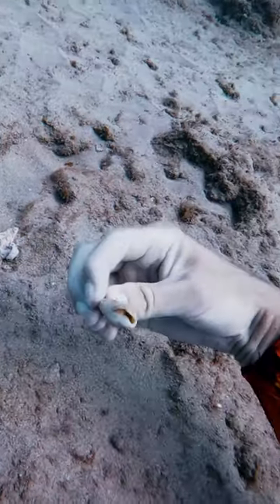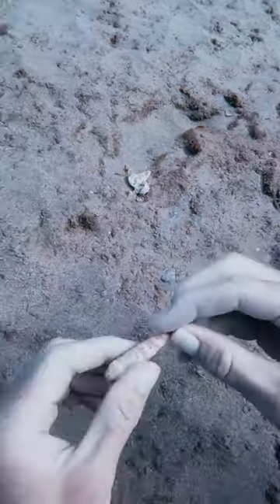Then I found another one, and this one had no polka dots on it. I saw a little hermit crab guy living in there, so I put him back in the sand so he can keep on living.